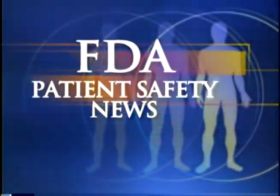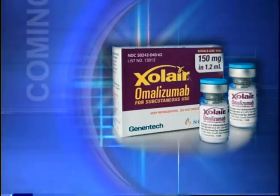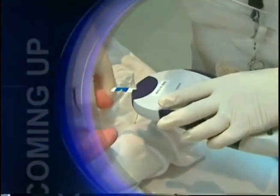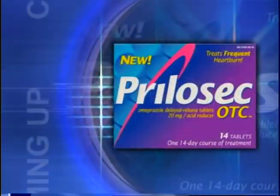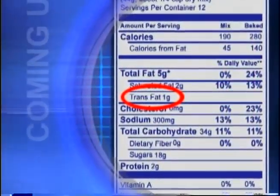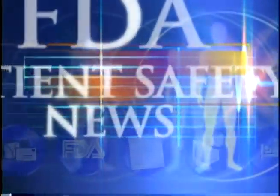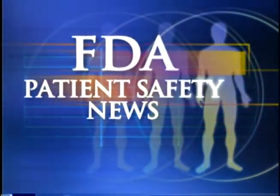This is FDA Patient Safety News. In this edition: the first biotechnology product for allergy-related asthma, a caution on using glucose monitors in neonates, what to tell patients about taking Prilosec OTC, and trans fatty acid information on food labels. These stories and more on this edition of FDA Patient Safety News.